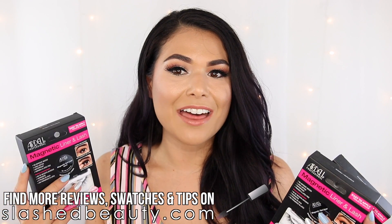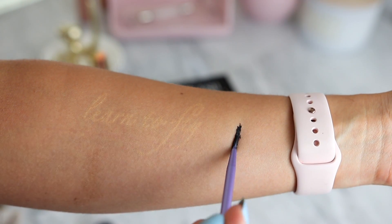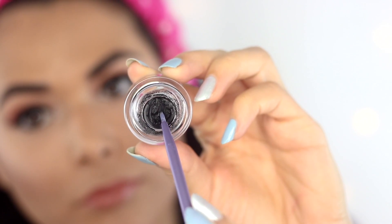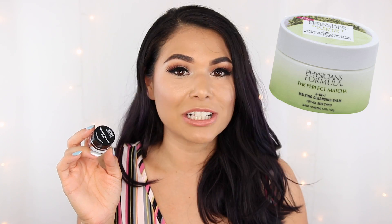I tried the Ardell lashes first, and one of my first impressions was that the liner was a little tricky — it's a very thick and sticky formula and I had a hard time using it to create my full eyeliner look with a wing. After testing for a couple days, I found the best approach was to do my liner normally with my NYX Matte Liquid Liner and then stamp the magnetic liner really close to my lash line. It's waterproof, which can make it hard to remove — the only thing that dissolves it for me is the Physician's Formula Matcha Cleansing Balm.